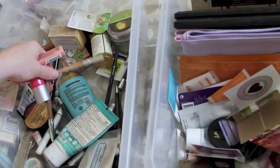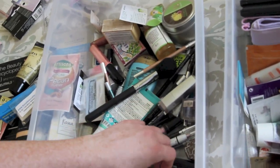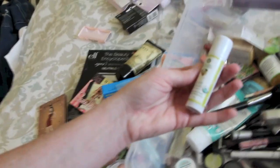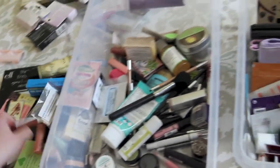Nyx and Urban Decay are the products I have the most of in my cruelty-free box. I have some Stila, Tarte, and different kinds of natural products. So there's those.